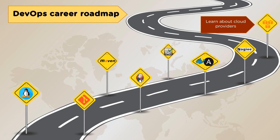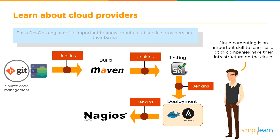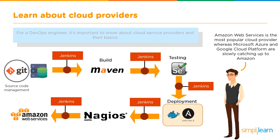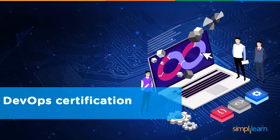Finally, a DevOps engineer must know the working of cloud providers. It is important to know about cloud service providers and their basics, as cloud computing is an important skill to learn irrespective of which field you are in, since a lot of companies have their infrastructure on the cloud. Amazon Web Services is the most popular cloud provider, while Microsoft Azure and Google Cloud Platform are slowly catching up. AWS provides high scalability and flexibility, is cost effective, and provides better security.